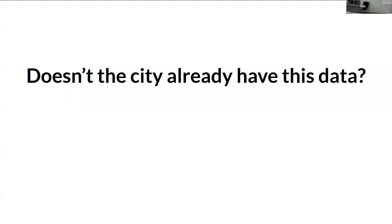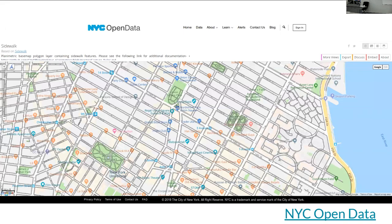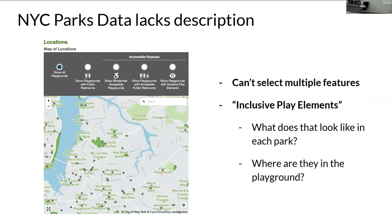You may be wondering: doesn't the city already have this data? Sort of, kind of — but do we have it? No. Here's an example: a screenshot of NYC Open Data's sidewalk data. Sidewalks are there, but not much else, and it's not regularly updated so it's not accurate currently. If you want to look at parks, they recently added a map that lets you toggle single elements — playgrounds with public restrooms, wheelchair accessible playgrounds — but you can't toggle multiple. And terms like 'inclusive play elements': what does that look like, where is it actually? It doesn't show the data in granularity. So it's a start, but it's a start.